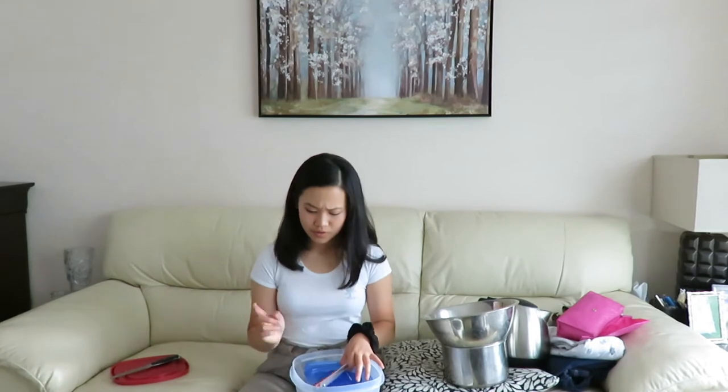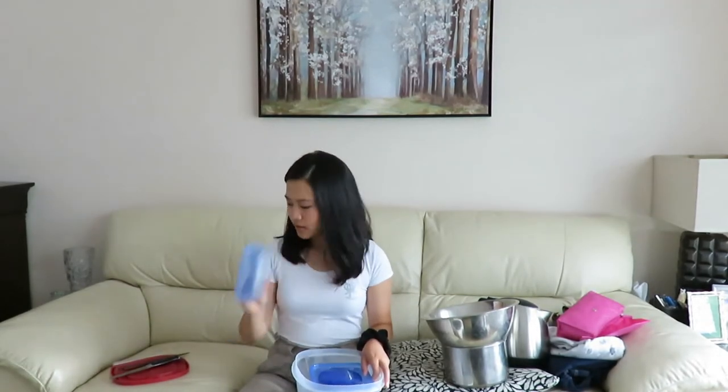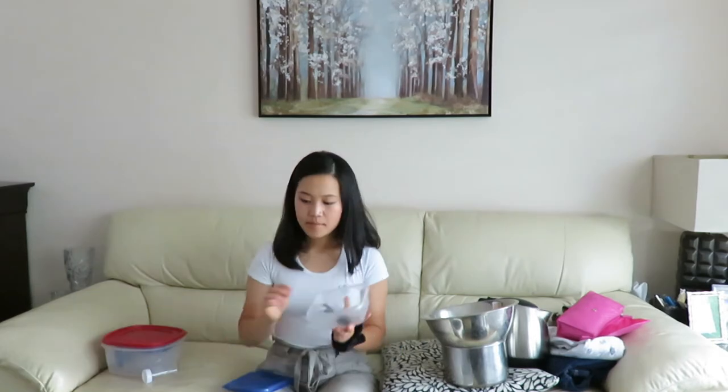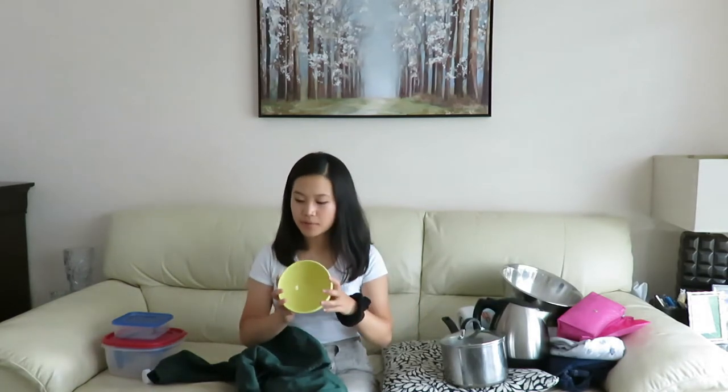I have one knife from my parents' basement — they had an extra set. I have one pair of chopsticks, my reusable straw, one little container for half an avocado, and one spoon. I'm only bringing one of each utensil so I'm forced to wash it. Oftentimes I'll pack a lunch and forget to wash things, but since I only have one of each, I have to do dishes.